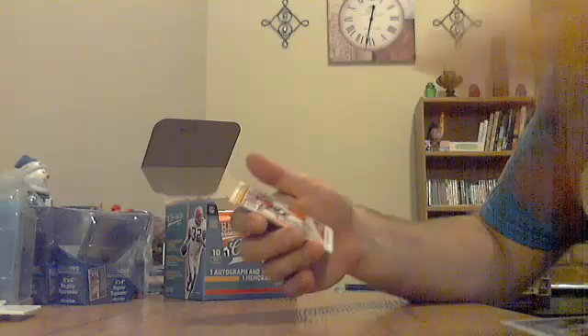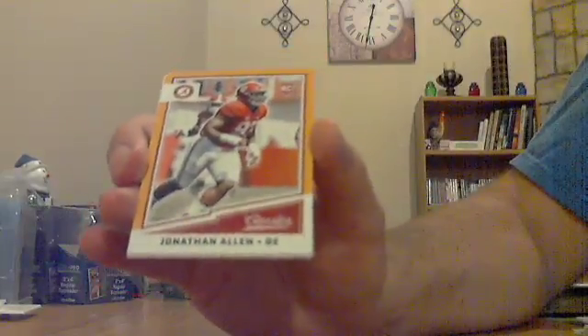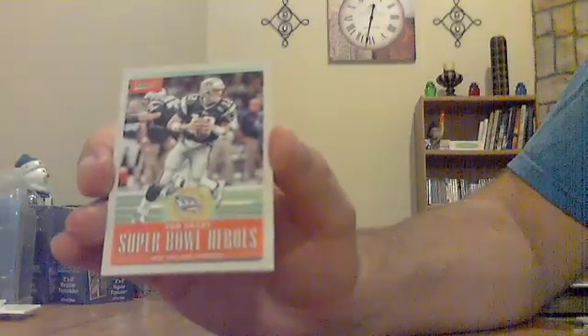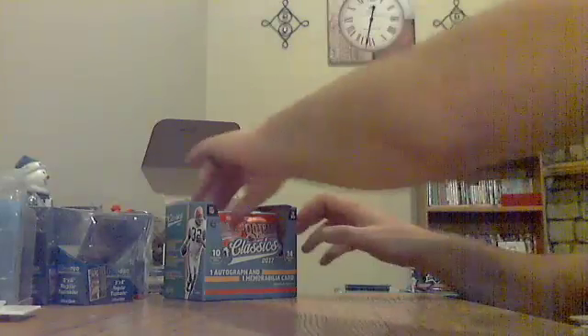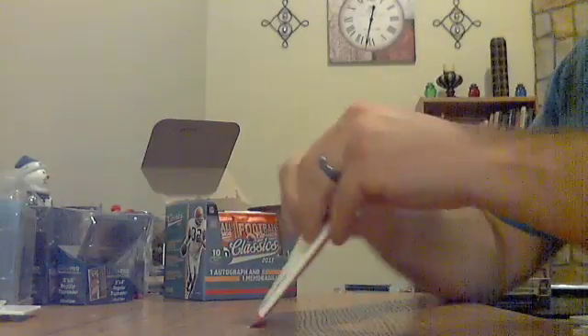Got a yellow rookie, couple rookies. Got a Jonathan Allen yellow rookie — not sure the NFL team, but he was a high draft pick. Super Bowl Heroes for the Patriots — Tom Brady. And a Derek Barnett rookie — not sure the NFL team. So it looks like we have six or seven packs left, still looking for both hits.